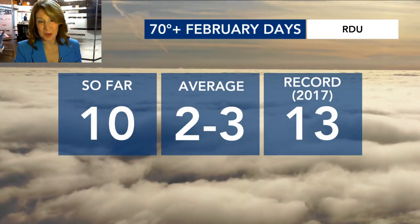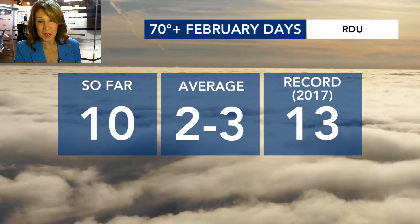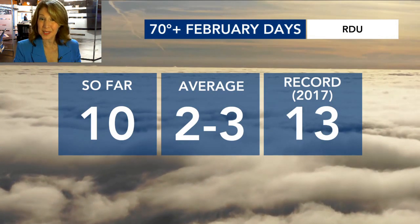But lots of warmth of course in our forecast. We also have a good chance of rain again on Thursday and Friday with our next front coming through, so we'll be tracking that for you as the week wears on.